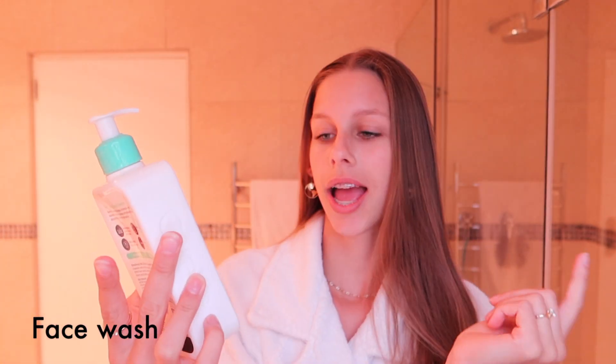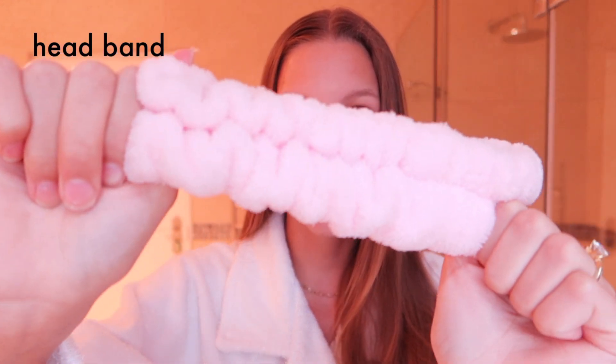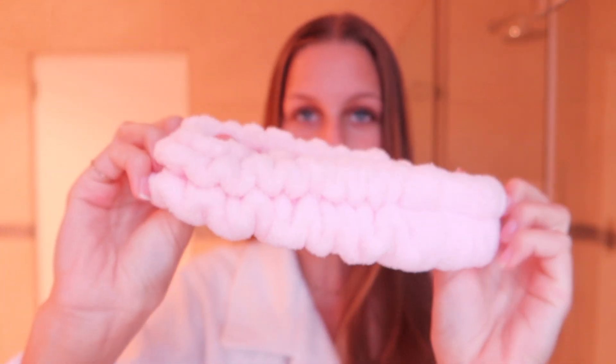First, I have washed my face just to wake me up and cleanse my face from the day. The face wash I use is the CeraVe Foaming Facial Cleanser — this works so well, I definitely recommend it. Then I put on my little cute pink headband. Cetaphil is the best moisturizer I can recommend, especially now during the winter when I have dry skin. I put on a good amount and I've used this literally every single day for three years — it has helped my skin a lot.